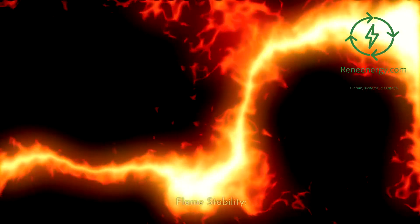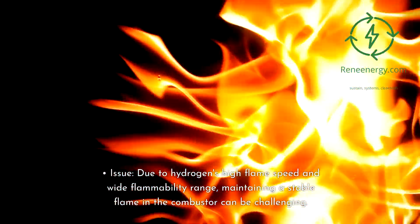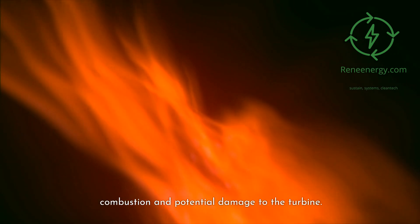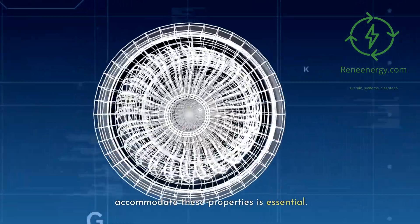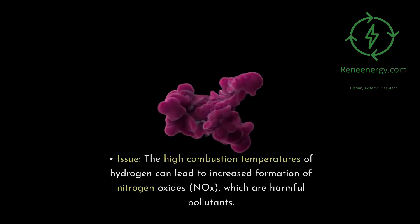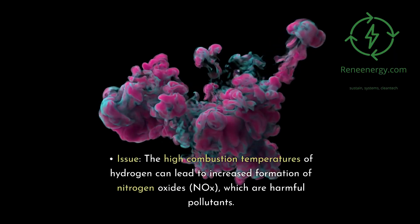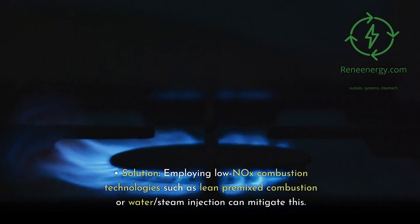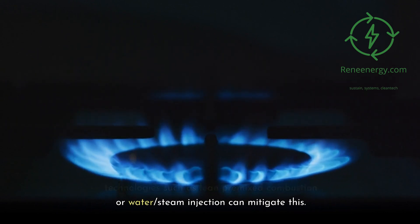Flame stability: Due to hydrogen's high flame speed and wide flammability range, maintaining a stable flame in the combustor can be challenging. Unstable flames can lead to inefficient combustion and potential damage to the turbine. Designing combustors that can accommodate these properties is essential. NOx emissions: The high combustion temperatures of hydrogen can lead to increased formation of nitrogen oxides (NOx), which are harmful pollutants. Employing low NOx combustion technologies such as lean pre-mixed combustion or water/steam injection can mitigate this.